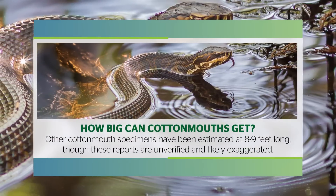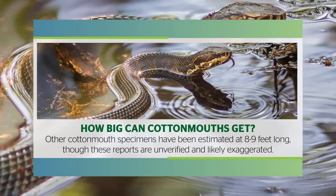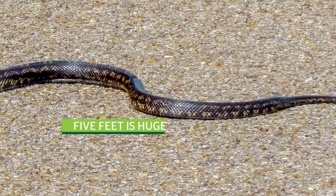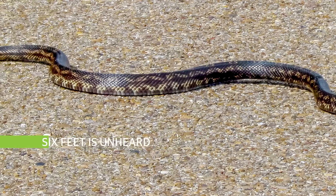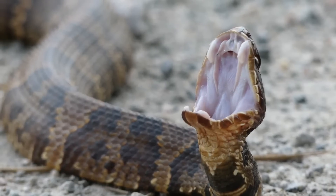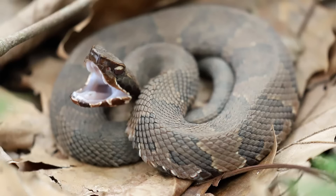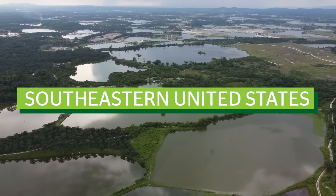Other cottonmouth specimens have been estimated at 8 to 9 feet long, although these reports are unverified and likely exaggerated. For a cottonmouth, 5 feet is huge, and 6 feet is almost unheard of. Rest assured, no matter the size of the cottonmouth, a bite can still send you to the hospital. But are cottonmouths the only venomous snake you need to worry about when exploring the waters of the southeastern United States?